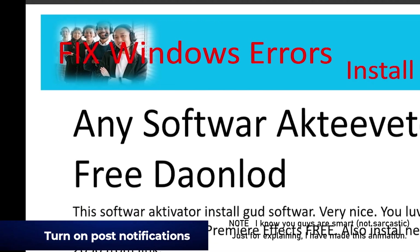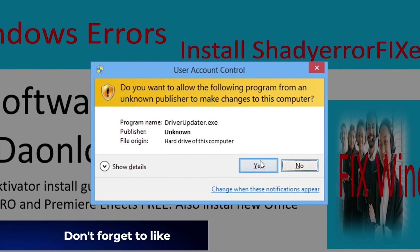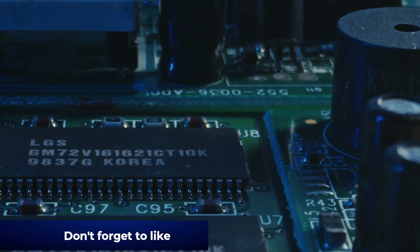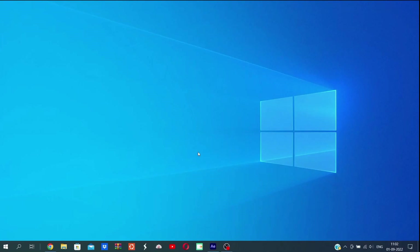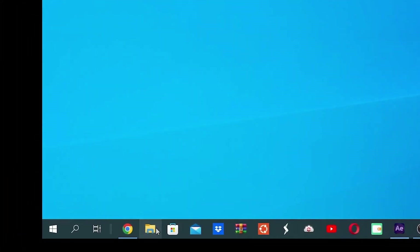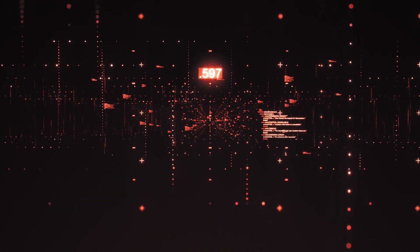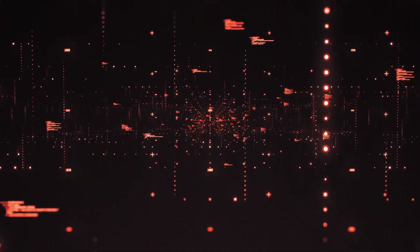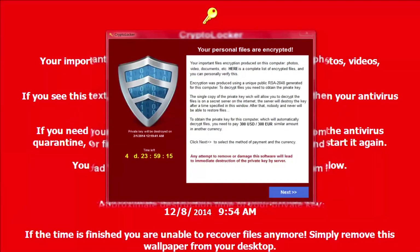You click on the link to download the so-called driver updater and the software is currently searching for outdated drivers in your system. In a few minutes you decide to close the browser and open the file explorer, but you can't. What just happened might look strange to the eyes of an unsuspecting user. What if I tell you that a ransomware has already encrypted much of your personal data? In a few minutes your system goes into complete lockdown and you find this.